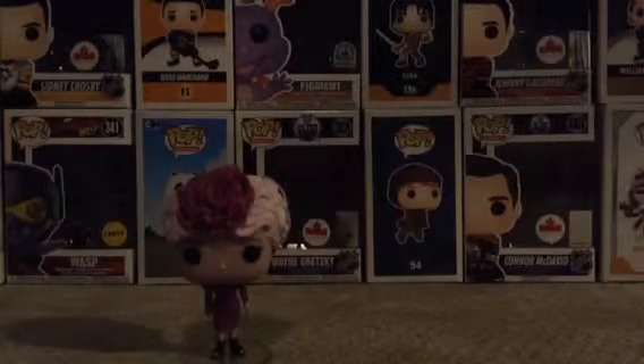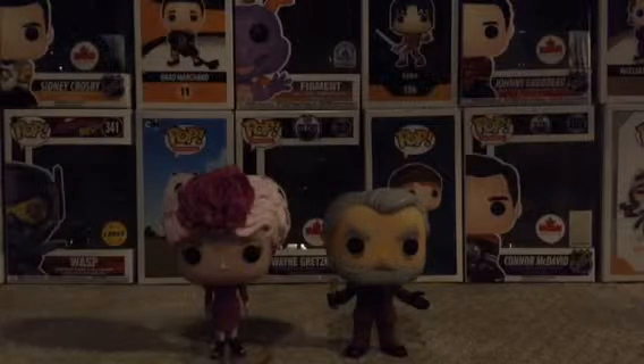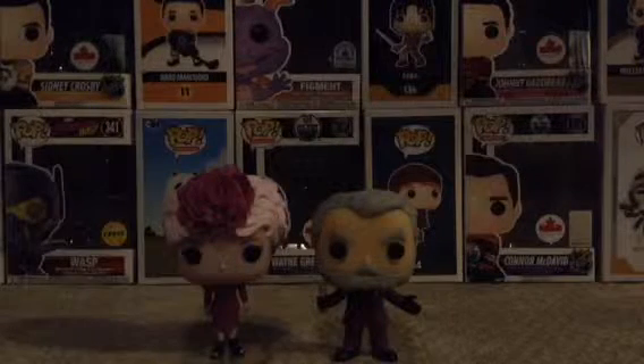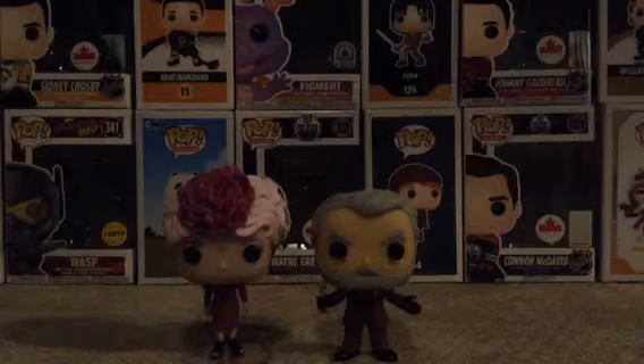Now moving on to President Snow — his box is sort of damaged. He's got a little glass in his hand and a tiny white rose right there. He's got a maroon-colored suit and nice gray hair and a beard. I like how his hands are sort of out like that — I think that just looks awesome. That's gonna be it for this video, I hope you guys enjoyed it, see you next time, peace out.